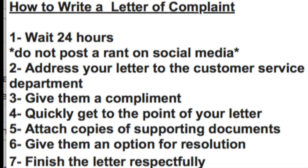First thing I'm going to ask you guys to do is to wait 24 hours. Do not post something on social media — on your Facebook, Instagram, Twitter — give it 24 hours. And then 24 hours later, come back to this. If you are still very angry, absolutely write your letter of complaint. You're going to have to address your letter to the company or the customer service department. Give them a compliment, and I'll explain that in a second.